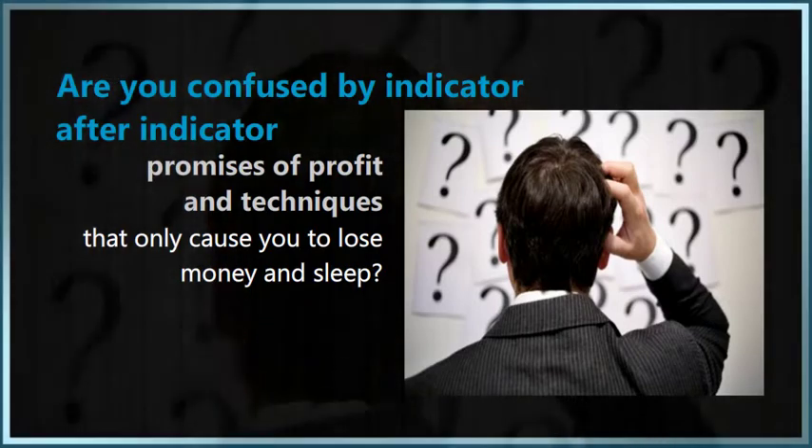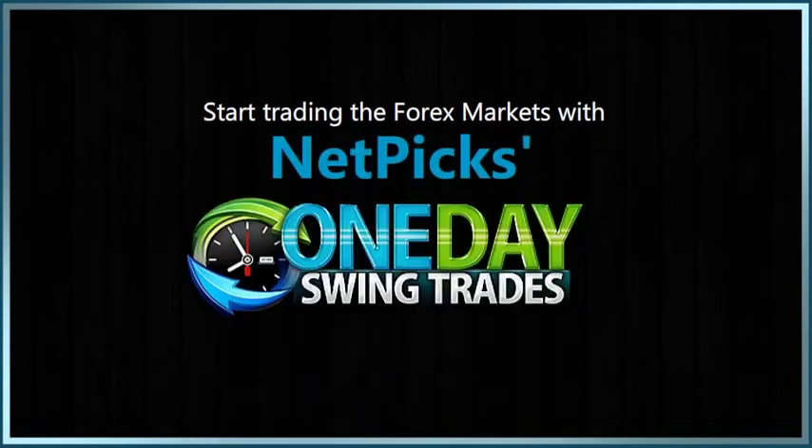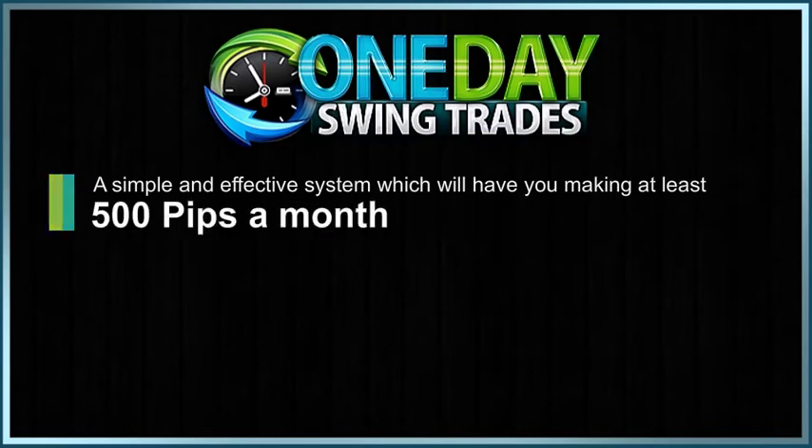Turn your portfolio right side up and start trading the Forex markets with NetPix One Day Swing Trades. Trading expert Mark Soberman presents One Day Swing Trades, a simple and effective system which will have you making at least 500 pips a month, guaranteed.